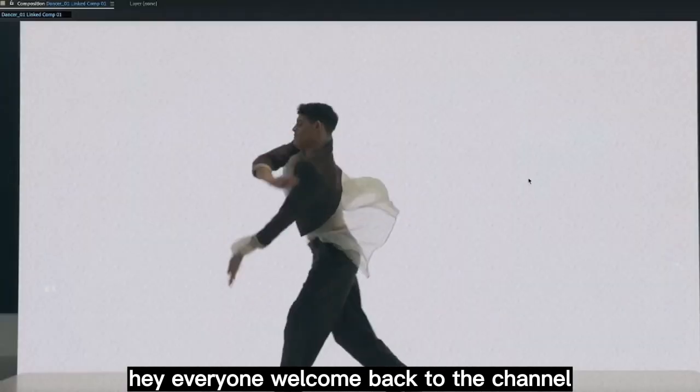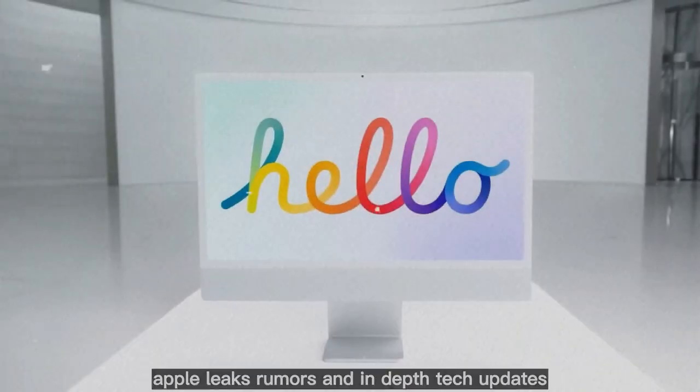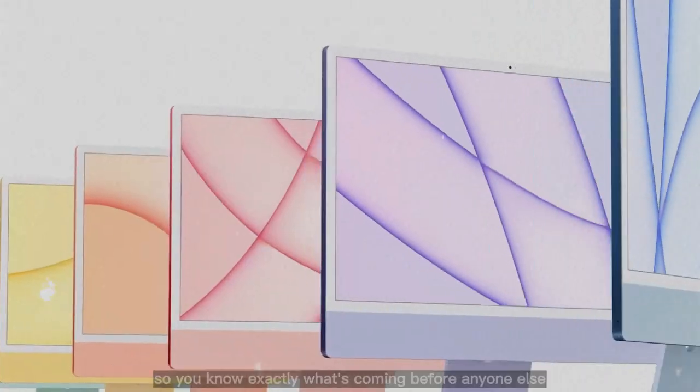Hey everyone, welcome back to the channel. If you're new here, this is the place where we break down the biggest Apple leaks, rumors, and in-depth tech updates so you know exactly what's coming before anyone else.